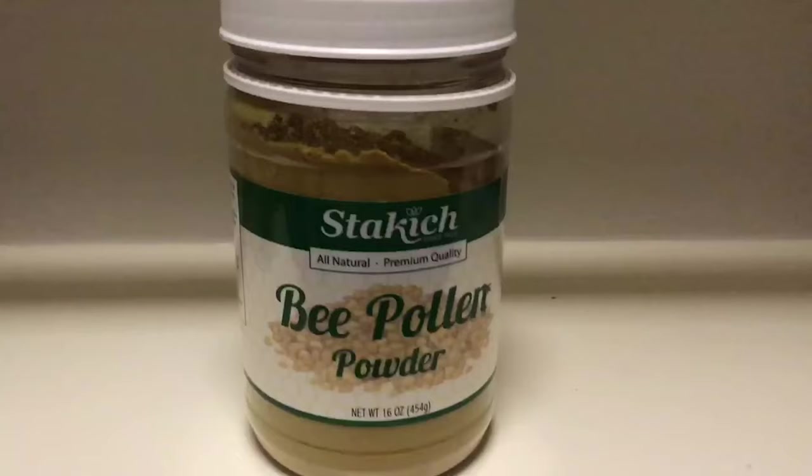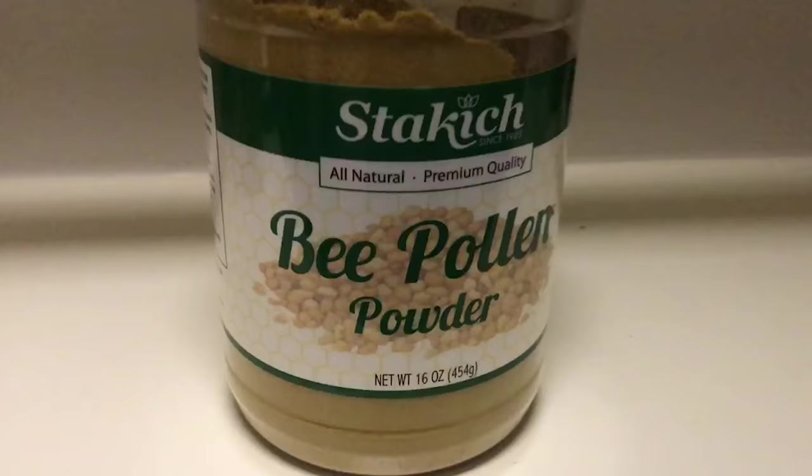An A-plus gut load would include mustard greens, collard greens, turnip greens, dandelion leaves, papaya, alfalfa, and watercress. Things that would make up an A-minus to B-plus gut load would be things like sweet potato, apples, oranges, butternut squash, mango, and kale.